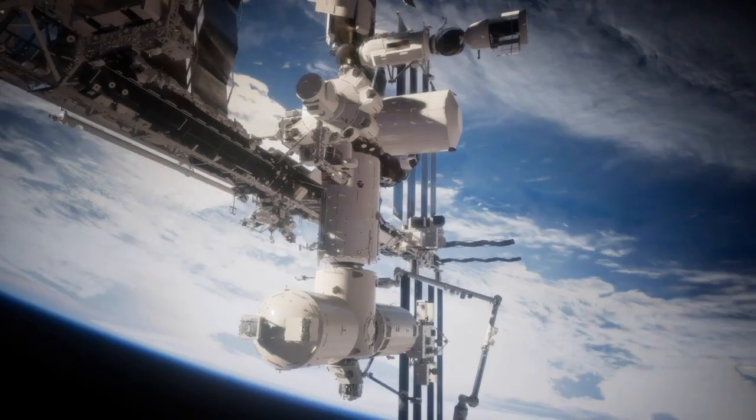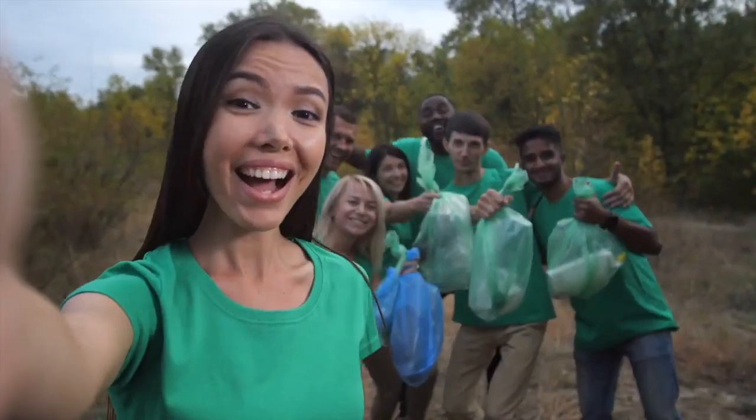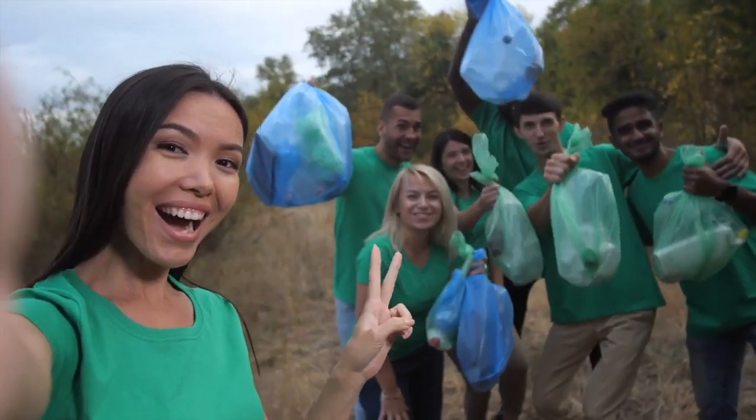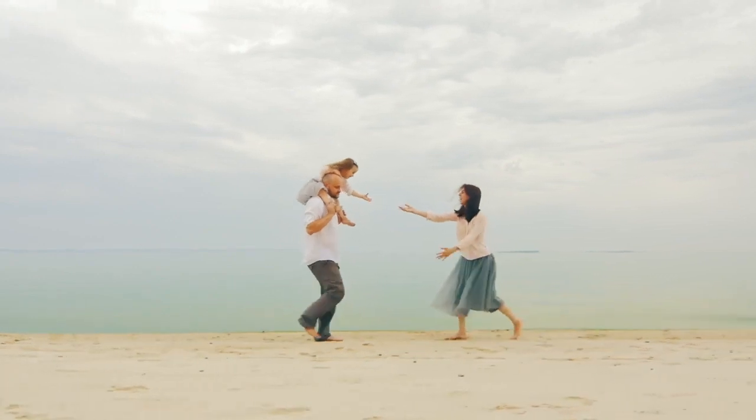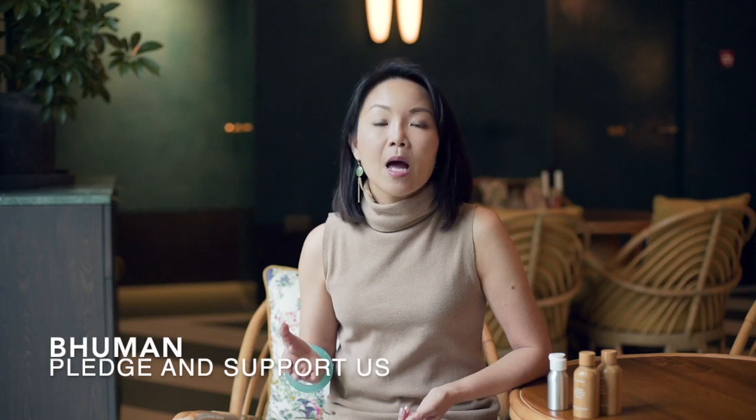BeHuman's skincare says a lot about the person that uses it. It says that you believe in climate change, that the world is not flat, that you want to leave the world in a better place than when you found it. You want to be the change you want to see. This powder-based cleanser is just the beginning. Help us by pledging to turn this project into a reality, and join us on this journey to BeHuman.